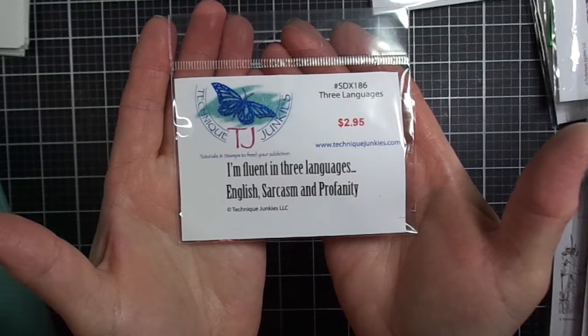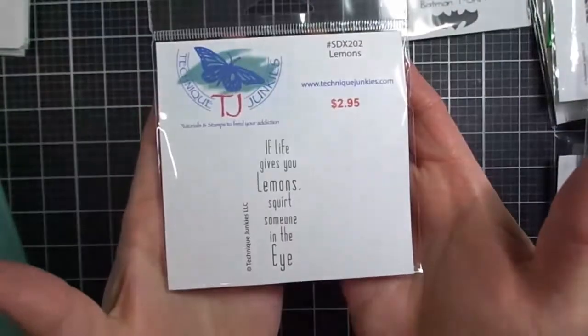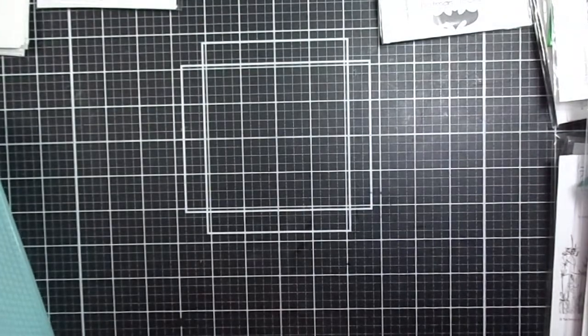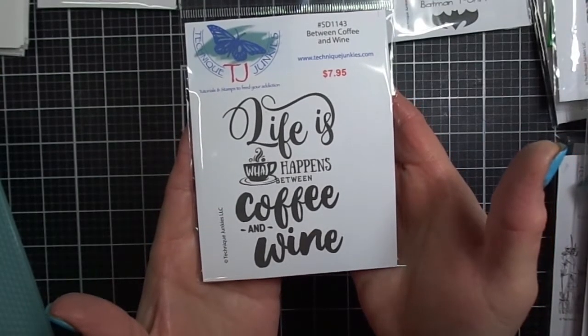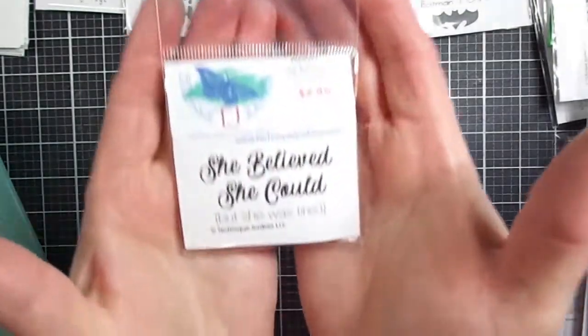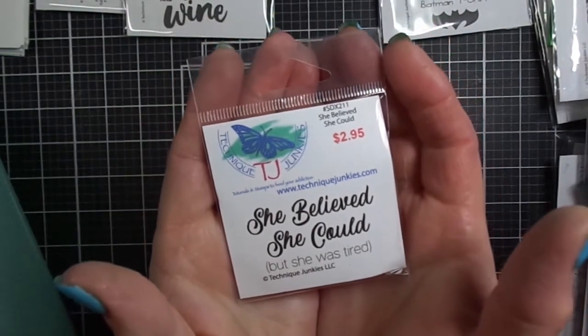I also have a blog and post on social media such as Facebook and Instagram — I'll have all that linked below. Moving on to another fantastic new sentiment called Lemons: 'if life gives you lemons, squirt someone in the eye.' Technique Junkies is well known for those witty, humorous sentiments. This one is called Between Coffee and Wine: 'life is what happens between coffee and wine' — perfect for girlfriend cards. And this one says 'she believed she could, but she was tired' — that's a real gem.